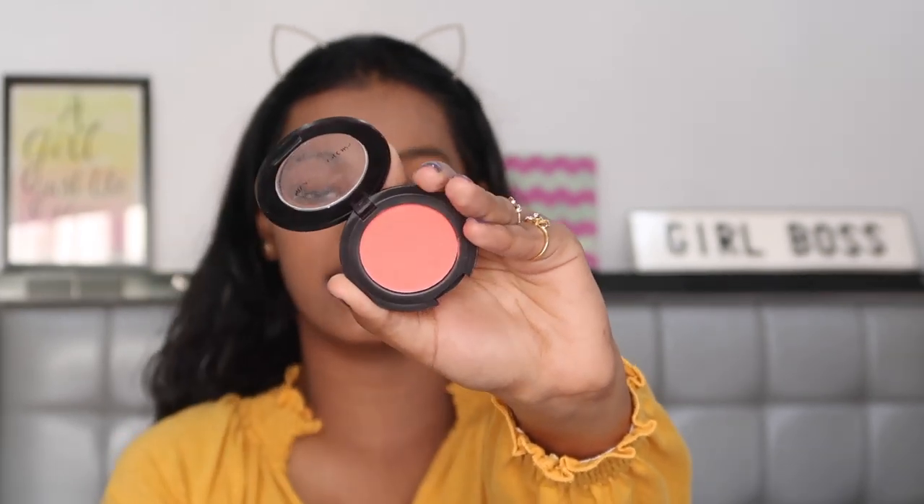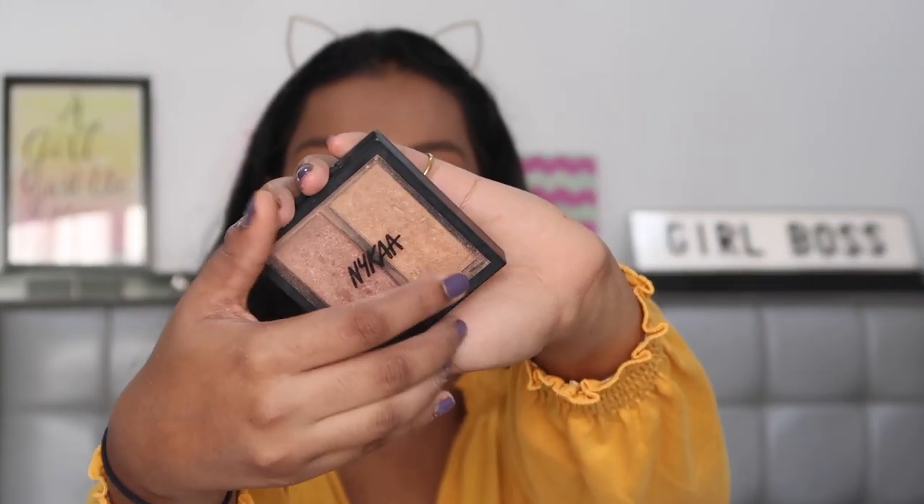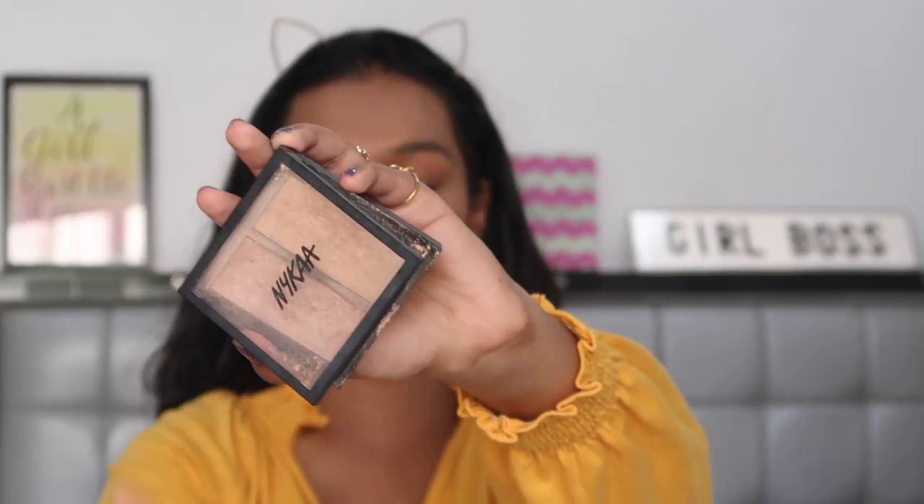For blush I'm using the Sivanna Colors blusher in number 08 — it's a nice peachy pink blush. You can totally go heavy with blush and skip bronzer, but I personally don't like my face without bronzer. I try to use all the steps but very very fast — just did it and I'm done. Quickly taking the Nykaa Beauty Glow Getter Highlighter in the shade Glitterati, one of my favorite highlights ever. You don't want to be too glowy for office, so just hit the cheekbones, nose, and cupid's bow and leave it.